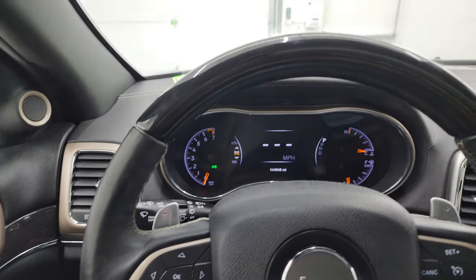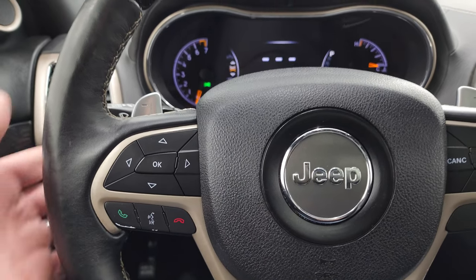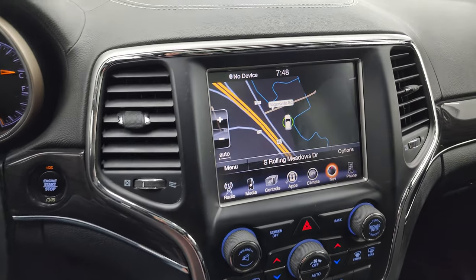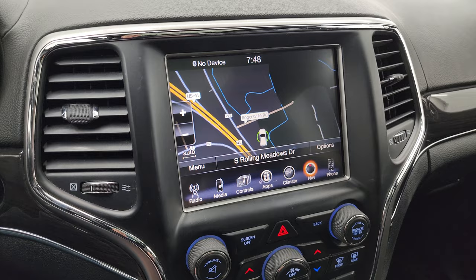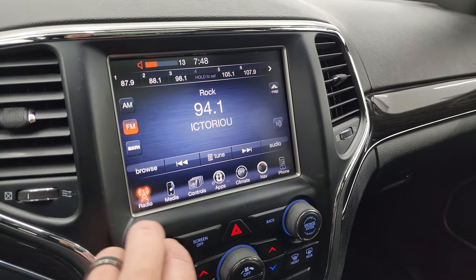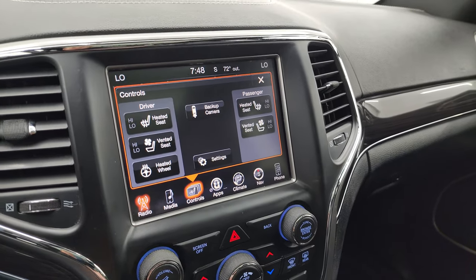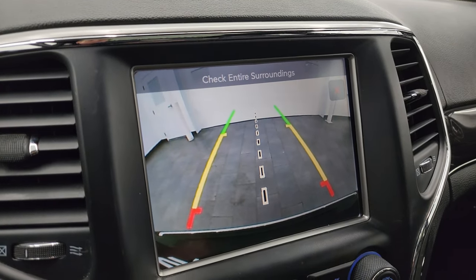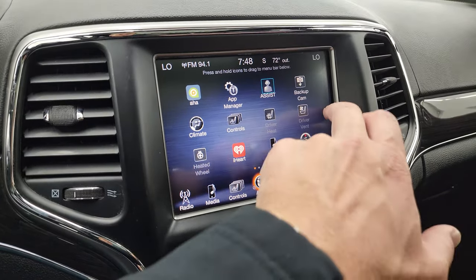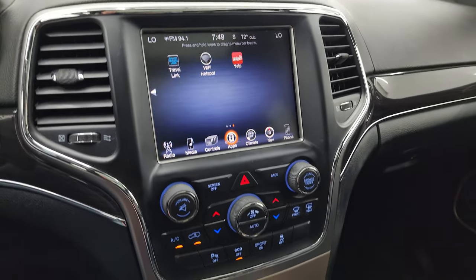You get the heated leather-wrapped and wood grain trim steering wheel, cruise controls on the right, Bluetooth and information center controls on the left, audio controls on the back of the steering wheel, and paddle shifters. This one has the 8.4-inch radio with factory navigation — there's Highway 41, so that's working nicely. You also get AM, FM, and Sirius, heated seat controls, cooled seat controls, heated steering wheel controls, and you can check your backup camera from here.